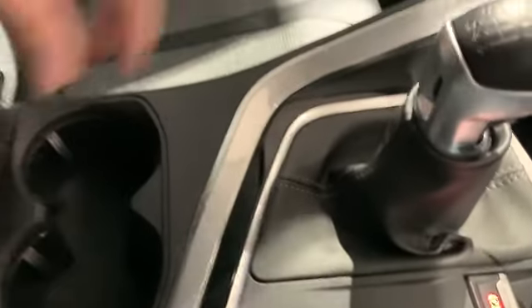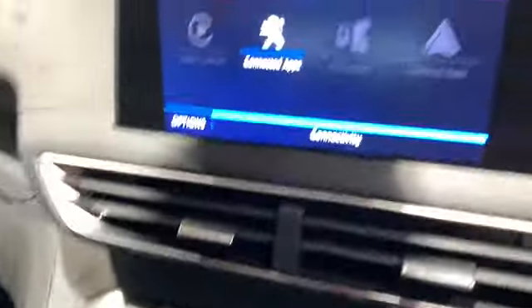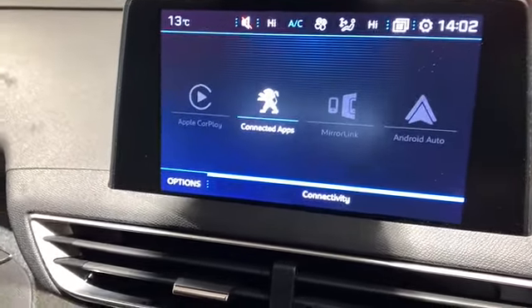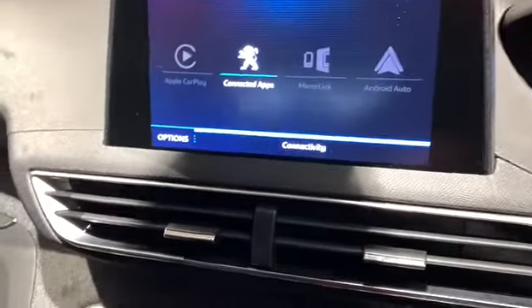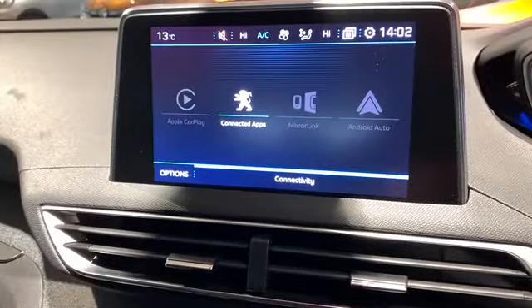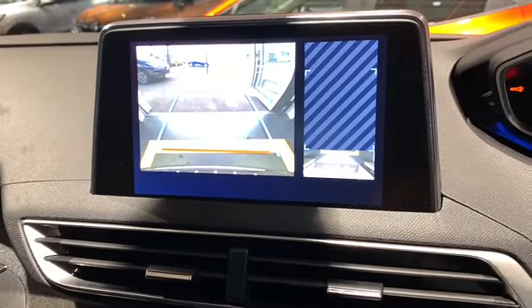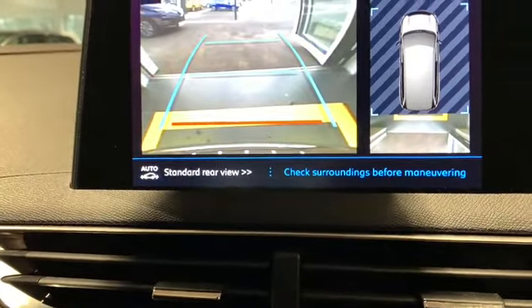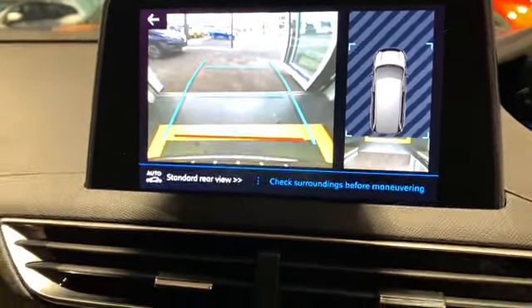Electronic handbrake, six-speed gearbox. I'd like to show you that rear view camera — you can see it coming up there. Excellent camera, really good view on it as well. And here in the centre we have quite a large space for anything that you need, any bits of storage.